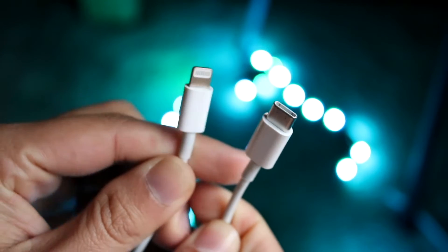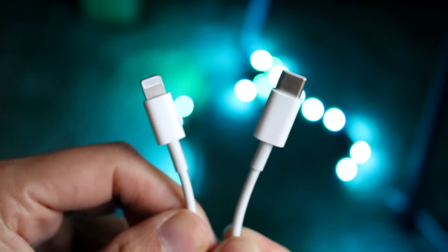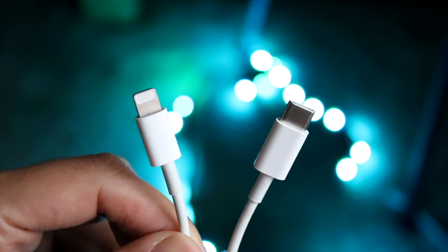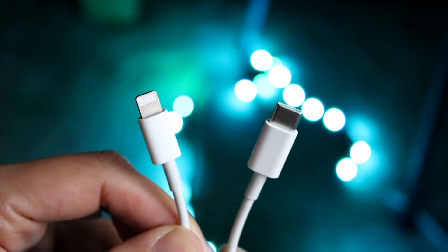You also have to remember we had micro USB, which was not great. Micro USB versus Lightning — Lightning is way better than micro USB. But some would say USB-C is a little bit better than Lightning.